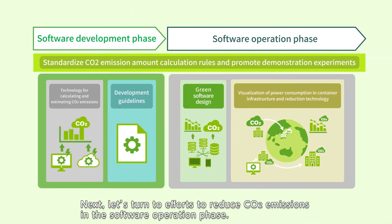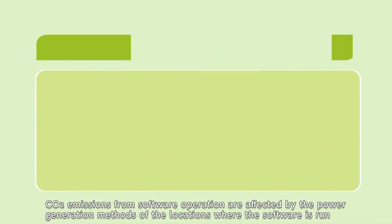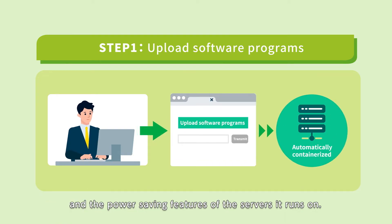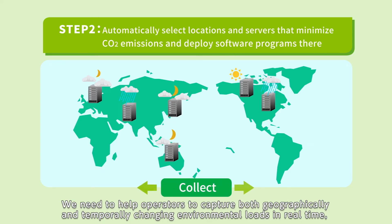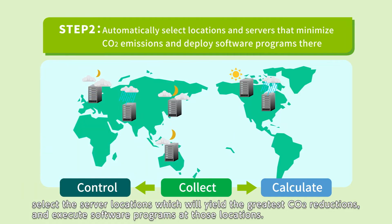Next, let's turn to efforts to reduce CO2 emissions in the software operation phase. CO2 emissions from software operation are affected by the power generation methods of the locations where the software is run and the power saving features of the servers it runs on. We need to help operators to capture both geographically and temporarily changing environmental loads in real time, select the server locations which will yield the greatest CO2 reductions, and execute software programs at those locations.